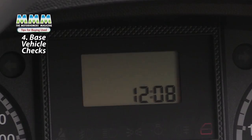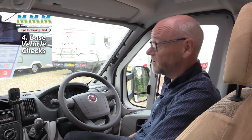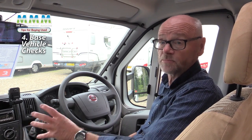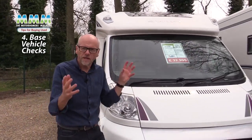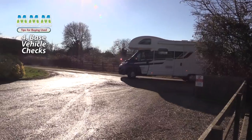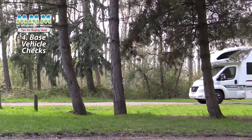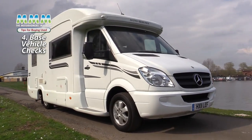Also check the mileage. As we can see here in this secondhand Swift Bolero, it's got 21,850 miles on the clock. When you see the dealer make sure you look at the paperwork and confirm all relevant documents correspond to the mileage displayed on the vehicle. Finally, make sure you take the vehicle out for a good, decent-length road test — not just five minutes. Try different road surfaces including rough roads. You'll get an idea of cruising speed and whether the conversion rattles, as driving over rough surfaces is the best way to find out what may need sorting out.